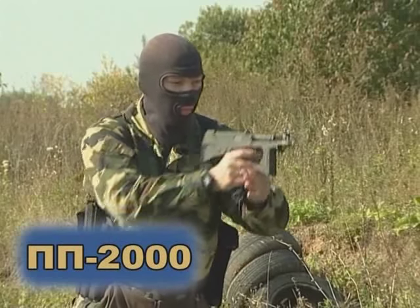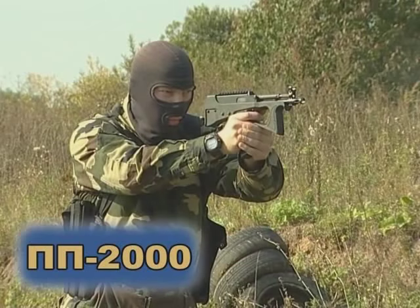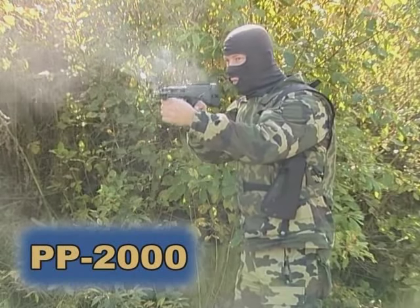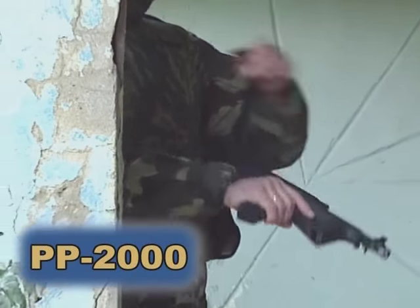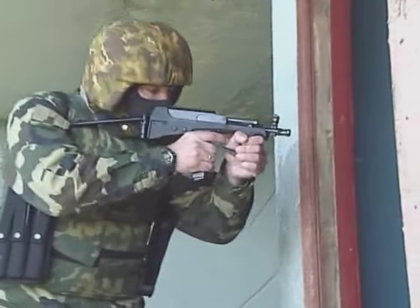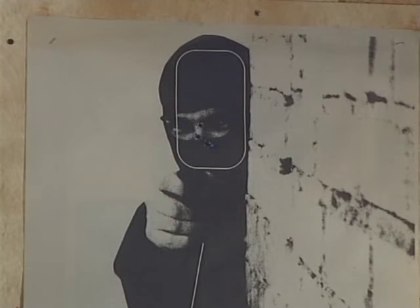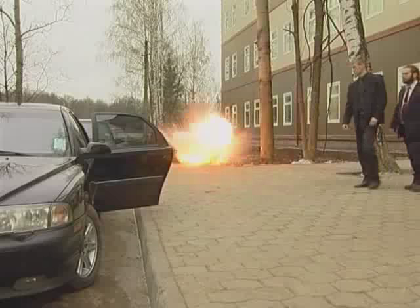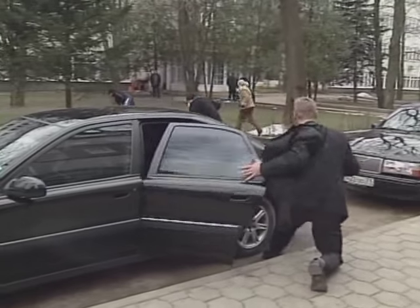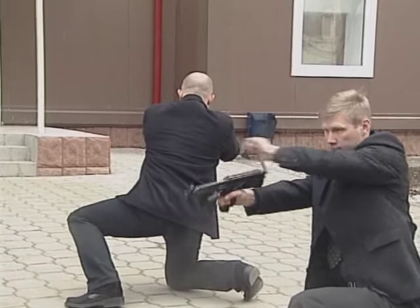PP2000 submachine gun is one of the lightest and most compact weapons in its class, being only a bit heavier and larger than current combat pistols. PP2000 is outfitted with a foldable shoulder rest that can be dismantled if necessary. The submachine gun features a magazine for 20 cartridges and is extremely compact and comfortable for concealed carrying without a shoulder rest.